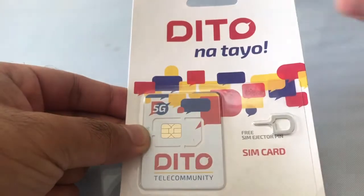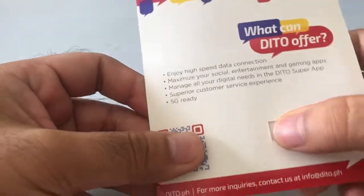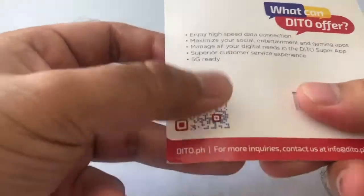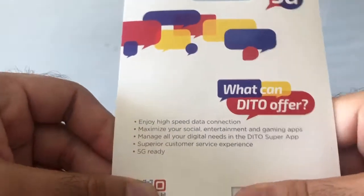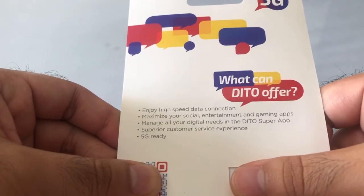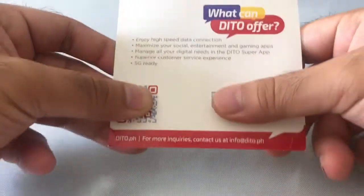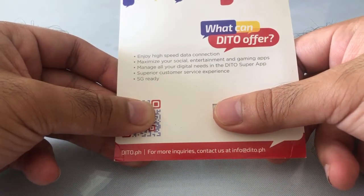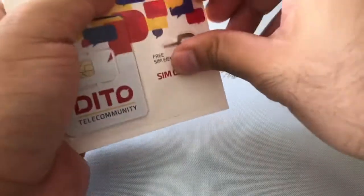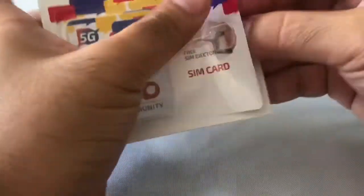The package includes your SIM and a SIM ejector pin. Looking at the back, we can see what DITO offers: high-speed data connection, social, entertainment, and gaming apps, all your digital needs in the DITO super app, superior customer service, and it's 5G ready. There are also some barcodes and contact details printed at the back.